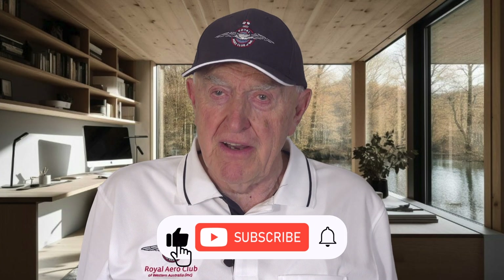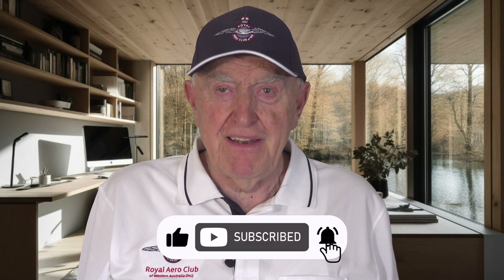So, thank you for watching. Liking and subscribing is free and helps us tremendously. Thank you.